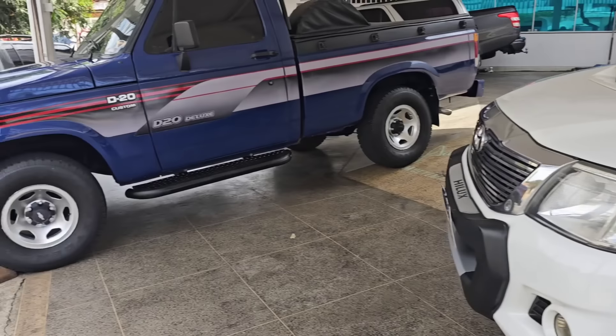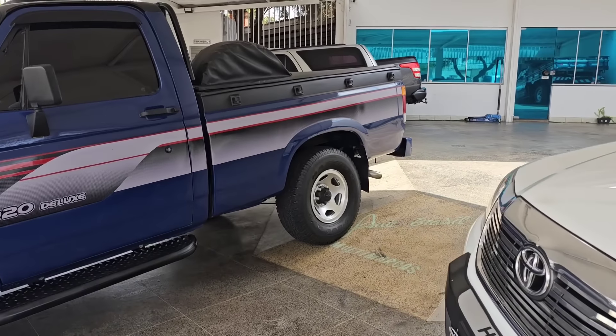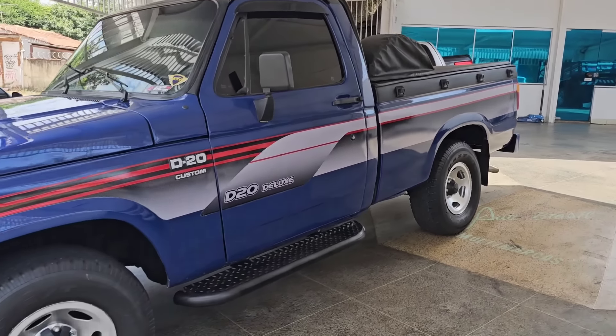E se você quiser uma Chevrolet D20 Custom, R$1.995, com direção hidráulica — chama nós no zap.